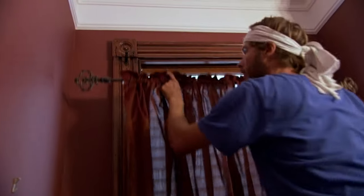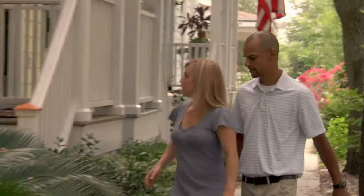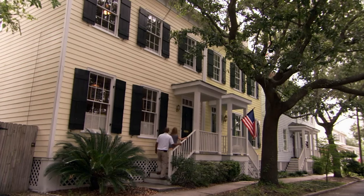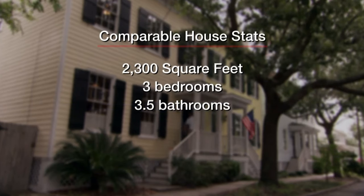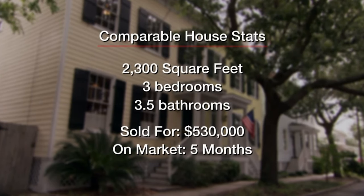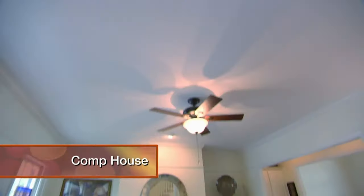With the scary dolls and taxidermy out of the way, the crew can get down to work. Meanwhile, Sophie sends Petra and Patrick to see a house that sold quickly in their neighbourhood, to help them better understand what buyers are looking for. This 2,300 square foot house with three bedrooms and three and a half baths sold for $530,000 after five months on the market. Their first impression: it's bright, and their house looks quite dark compared to this.